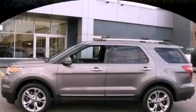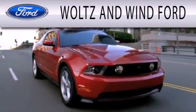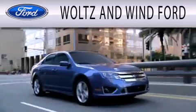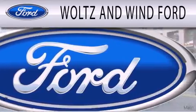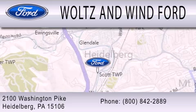Stop by today and test drive this automobile for yourself. Waltz & Wynn Ford is dedicated to doing everything possible to ensure that the experience you have selecting your next vehicle is as pleasant as possible. We are located at 2100 Washington Pike in Heidelberg. See you tonight.